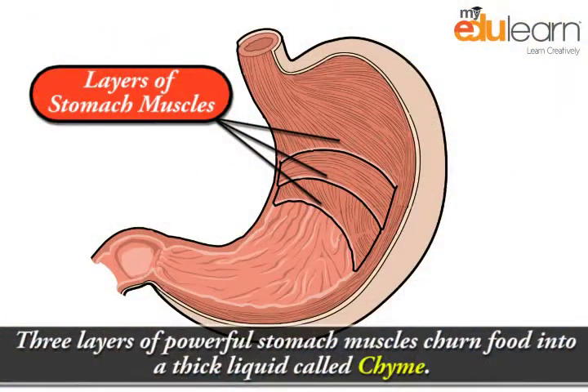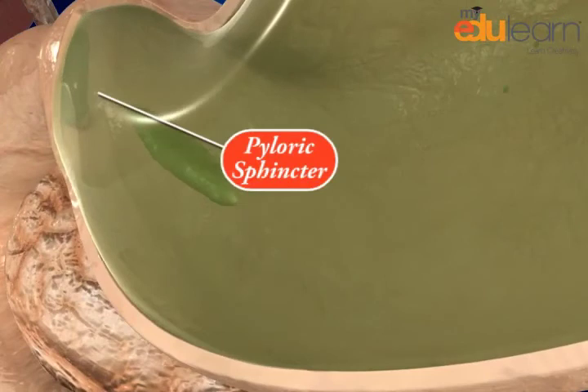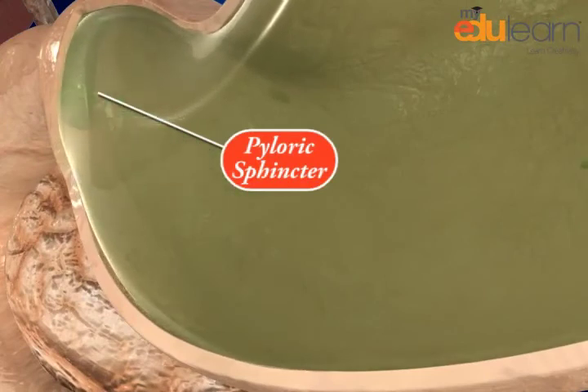Three layers of powerful stomach muscles churn food into a thick liquid called chyme. From time to time, chyme is passed through the pyloric sphincter, the opening between the stomach and the small intestine.